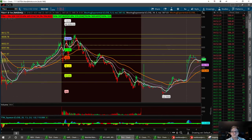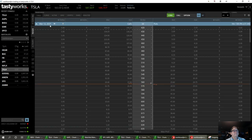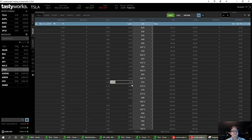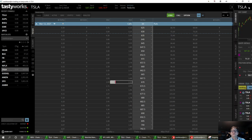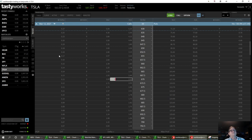Yesterday I got into the March 12th Tesla 670 strike at $209. I'll probably get out of that first thing in the morning when Tasty Works opens up, and I'll be out of that call. That's going to be Tesla.